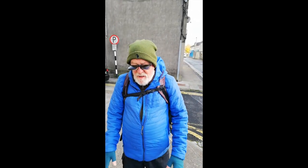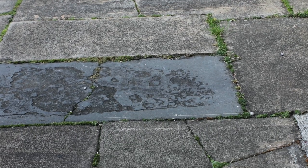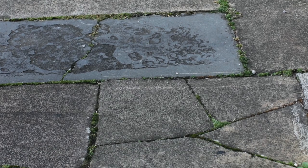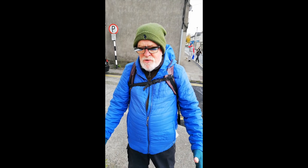I'm standing here off Gordon Street and looking at the surviving pavement — 19th century pavement, maybe even earlier, of Clonmel. This is what Clonmel looked like right up to the end of the 19th century.